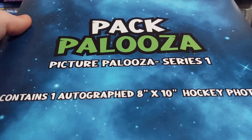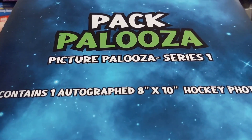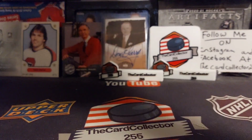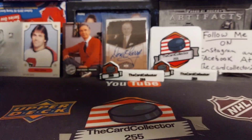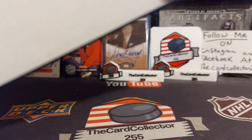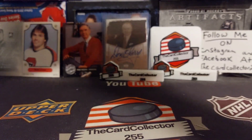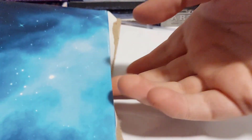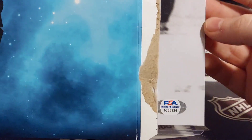Fingers crossed this is going to be an amazing 8x10. It would be incredible if we get a Gretzky, a Hall of Famer, Mike Modano, or someone like that. You never know what we're going to get, so we're going to open this up right now. Here we are — can't quite see it on screen, it's upside down. Oh — Bobby! Imagine if it was Bobby Orr...